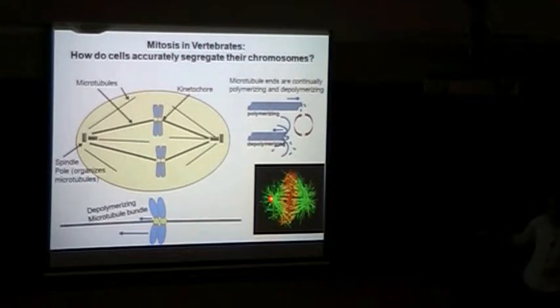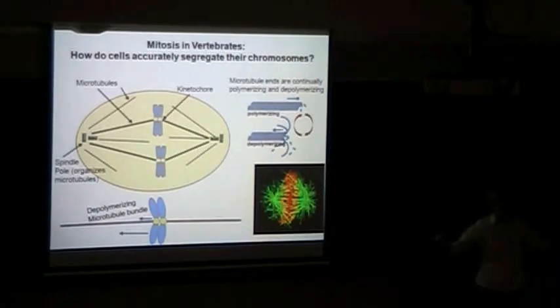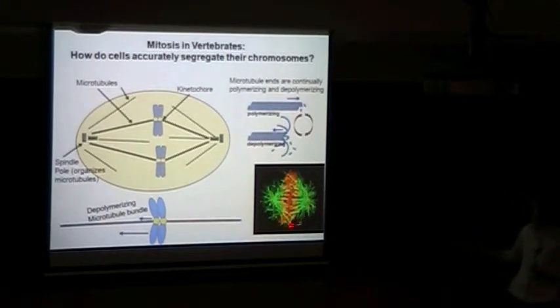In terms of sizes: the spindle pole from centroid to centroid would measure about 12 microns. In terms of the kinetochores, if you measure centroid to centroid of the sister kinetochores, in a relaxed state it would be about a micron, and in a stretched state — which I'll talk about later — it's about two and a half microns. A HeLa cell is actually quite a bit smaller than the PTK1 cell I showed you before.